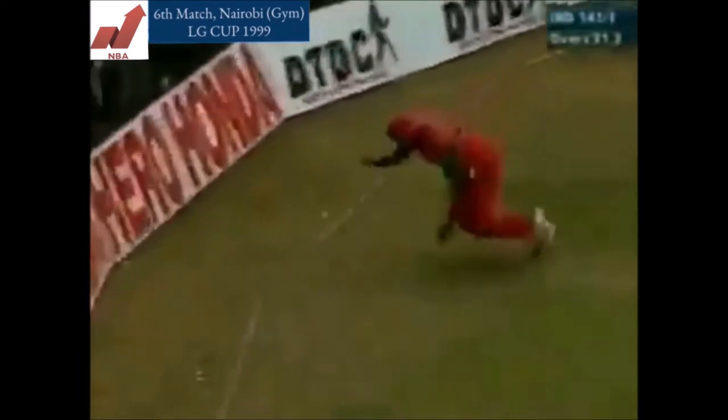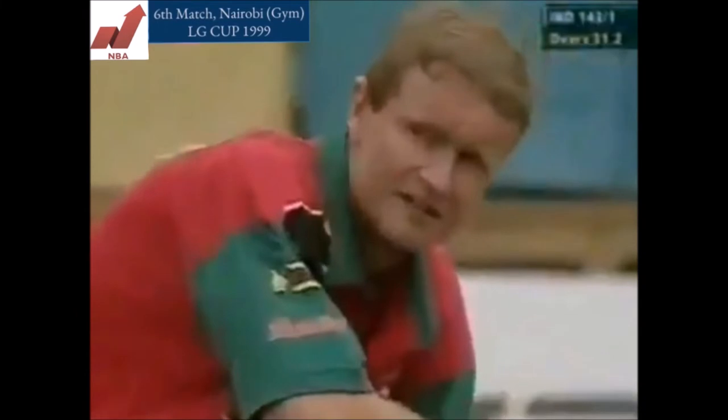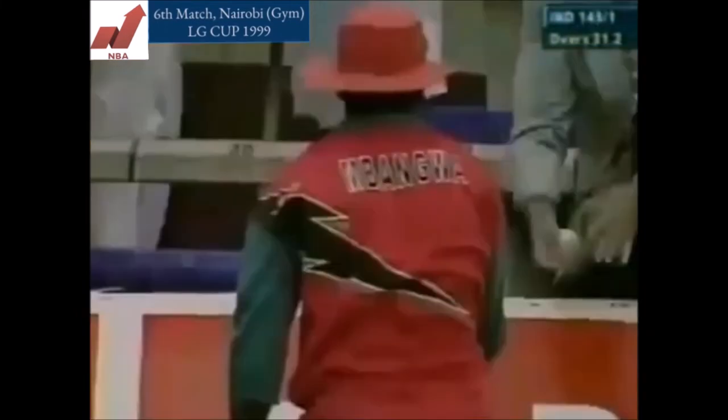Is this in the air? Going to be caught? Oh — he dropped it! Mabangwa is having a bit of a nightmare out there on the boundary. A few balls ago he let one through his legs for four, and now he's dropped the catch.